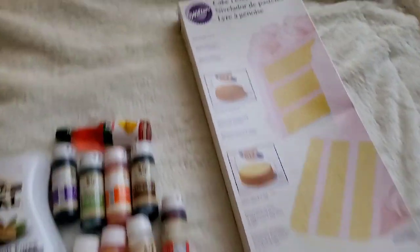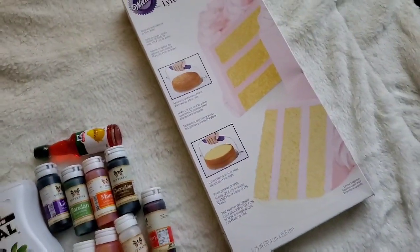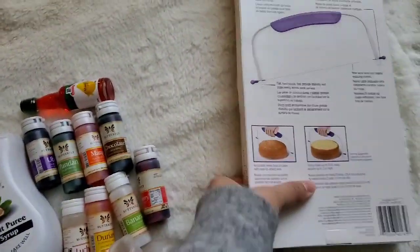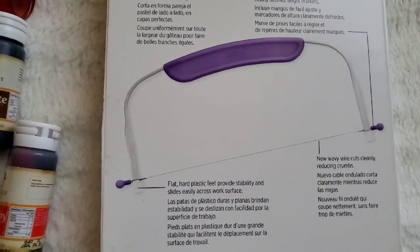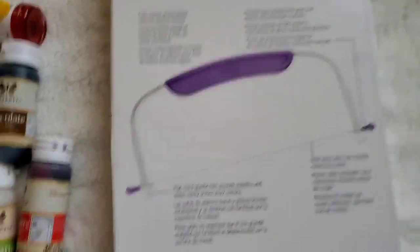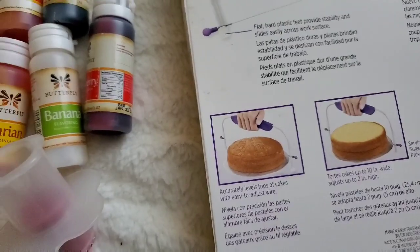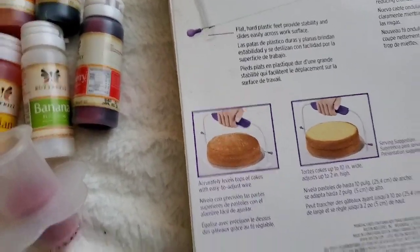Here we go — this is the cake leveler that I use all the time. I think I've gotten two of these before because one broke after years of use. I'll link below a video of how I use it. It's the absolute perfect thing when you're trying to level your cake so that you have a nice flat top and even layers.